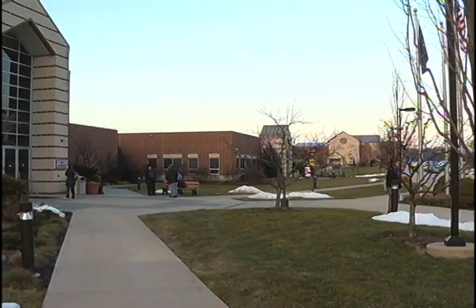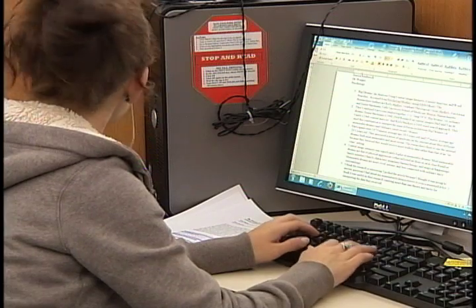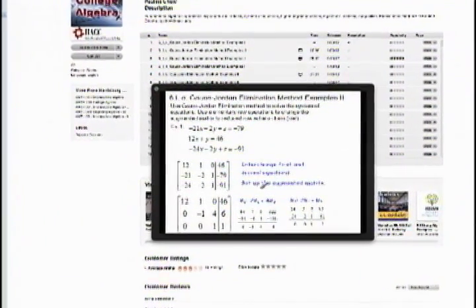Harrisburg Area Community College is one of the six, standing beside Duke, Yale, and other prestigious schools. You might ask why HACC is one of the six, because all the other five are like big-name schools. Because HACC's iTunes U site is very, very popular.